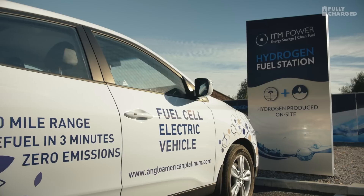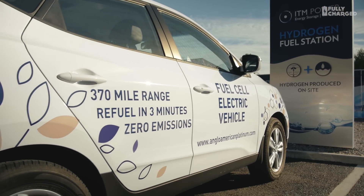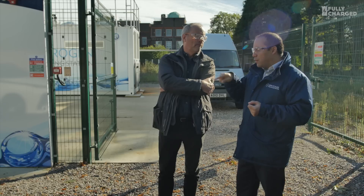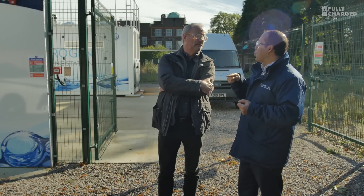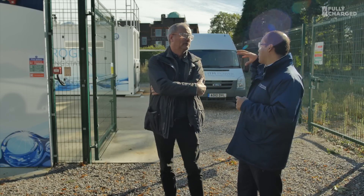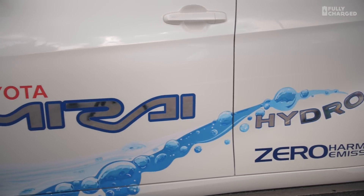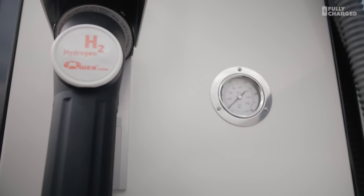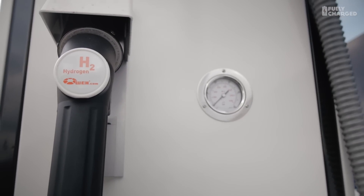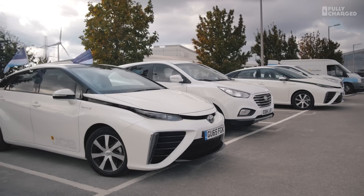Part of the refueling protocols — something that the whole industry has been working on for a few years — is developing a refueling procedure that we all agree on, so it's universal for everything. The people that supply the infrastructure and the people that make the cars have agreed on that procedure, and that makes the vehicles and the stations compatible with each other. We can refuel them within a very short period of time.